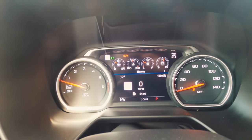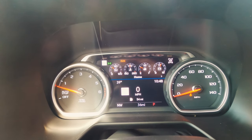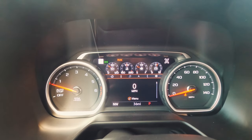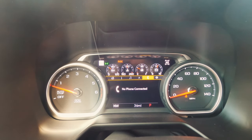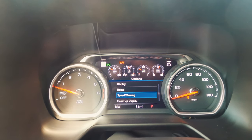Now let's talk about the center gauge cluster. You have two big physical gauges with four digital ones on top, plus a center display screen controllable from the steering wheel. Using the arrows you can navigate to your information, radio, navigation, phone settings, and overall settings. This is also where you control the heads-up display.